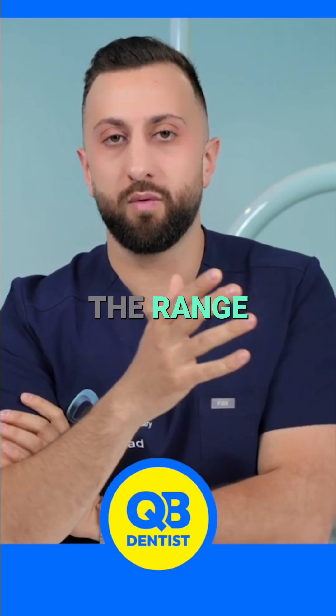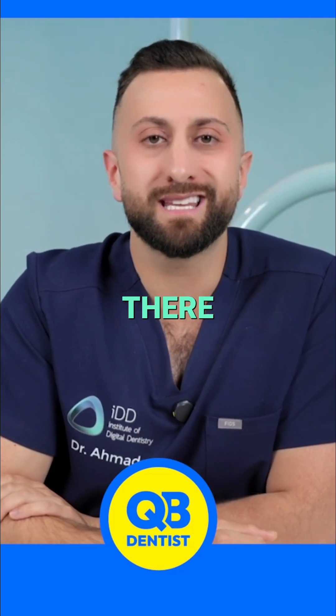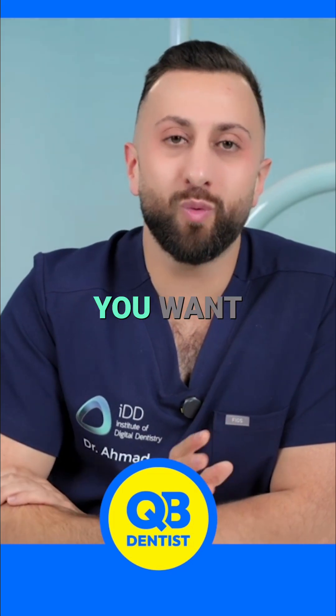So this is really the range. Why does this range exist? Why does any range exist? Why is there Toyota and Mercedes and these things? It comes down, again, to what you want to do.